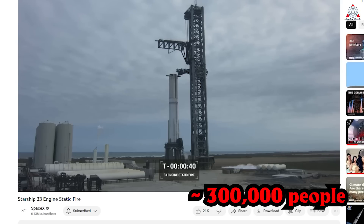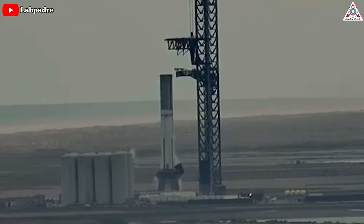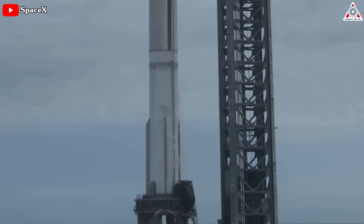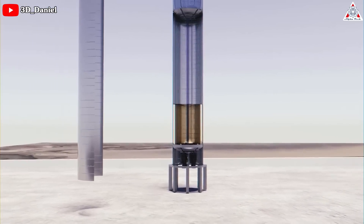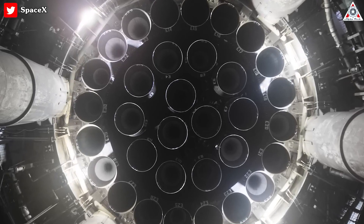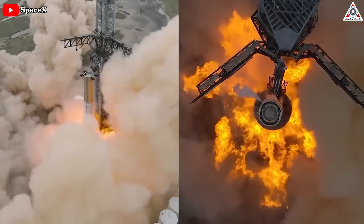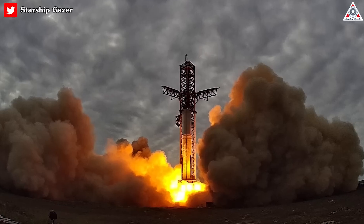Nearly 300,000 people watched a live stream broadcasted by SpaceX on YouTube. At first, the video feed showed clouds of vapor enveloping the launch stand when propellants started flowing into the rocket, and rings of frost forming around the rocket as the tanks filled with ultra-cold propellants. The clouds mostly vanished when fueling was complete. SpaceX gave the command to light the Raptor engines at 4:14 p.m. Eastern, and the engines roared to life for a few seconds before shutting down, kicking up rosy clouds and prompting masses of birds to flee the area.